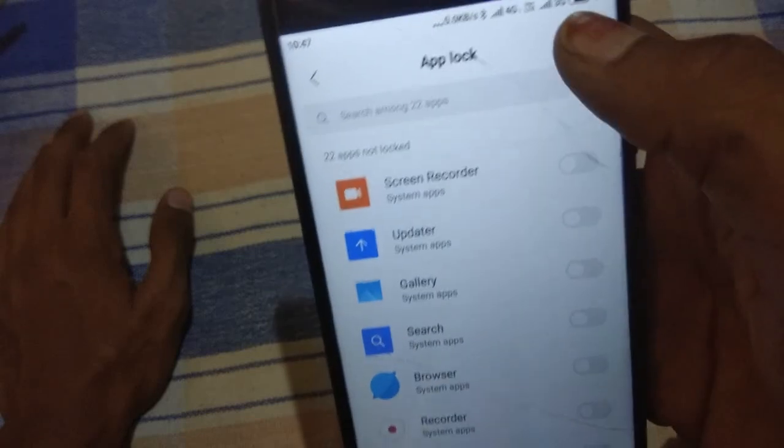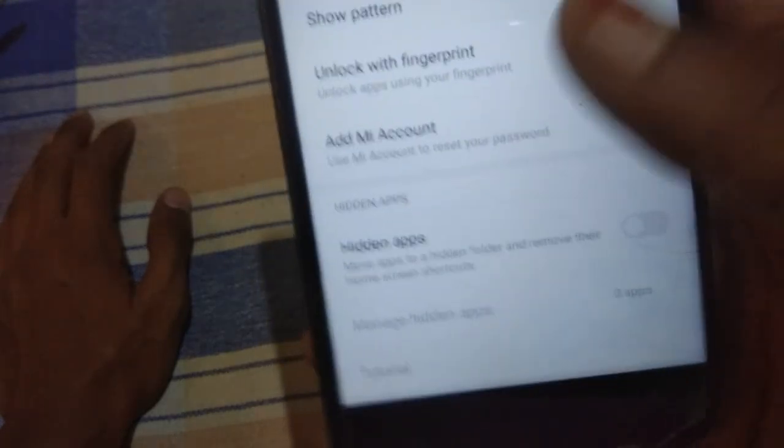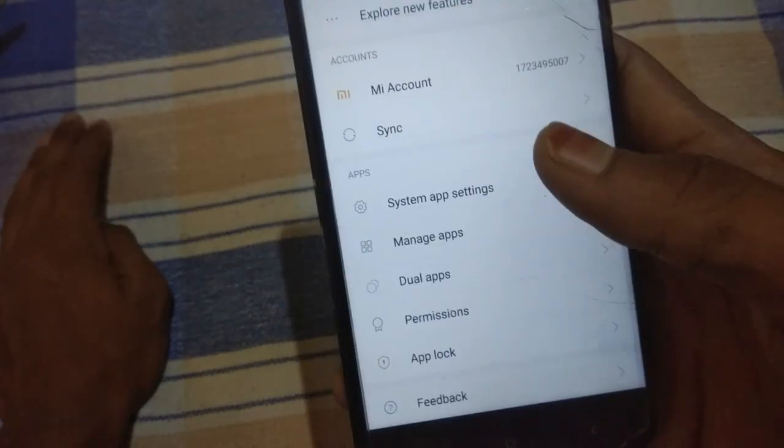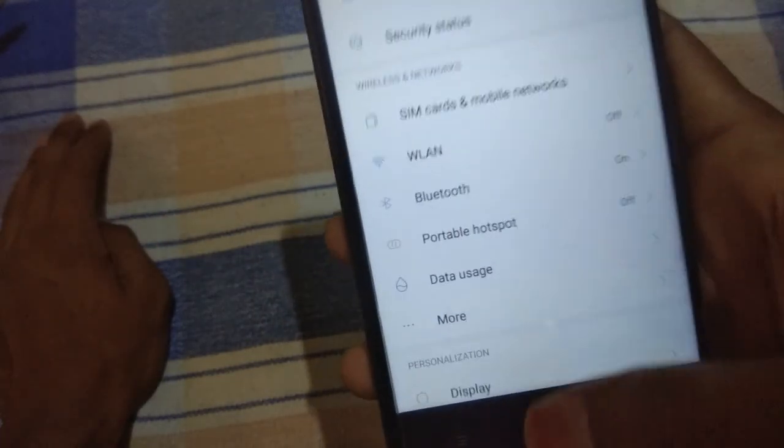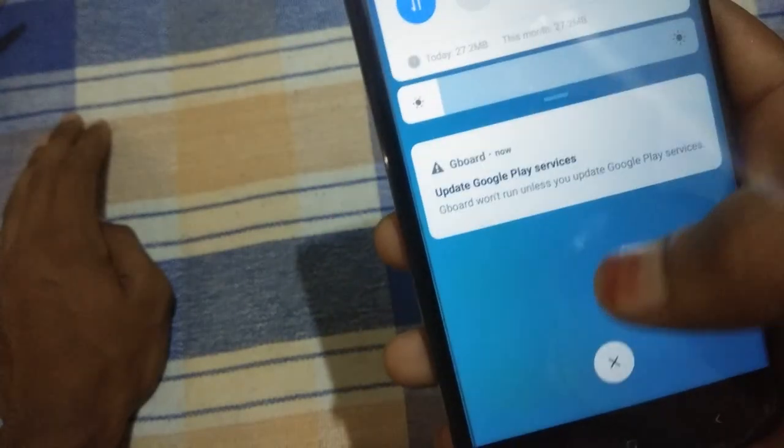Let me check whether the face unlock option is available in App Lock. There is no face unlock option available in App Lock. That's it for today's video — if you like our video, please like and share with your friends and subscribe to our channel. Bye bye, take care, Jai Hind Vande Mataram.